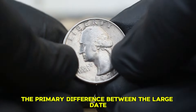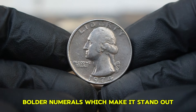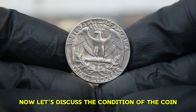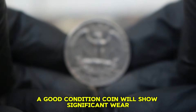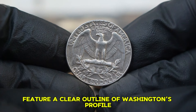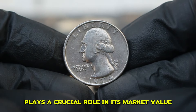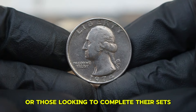The primary difference between the large date and small date versions is the size of the numbers in the date — the large date variety features larger, bolder numerals. In the coin grading system, 'good' is one of the lower grades: the coin will show significant wear, with most design details softened or obscured. The obverse will typically feature a clear outline of Washington's profile, while the reverse will still show the eagle, albeit with less definition. Coins in good condition can be more accessible for novice collectors or those looking to complete their sets.